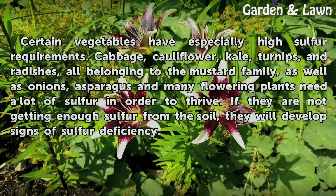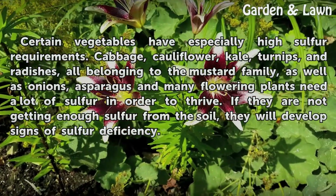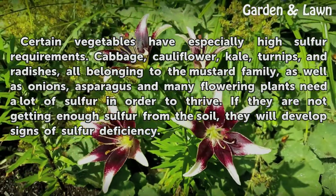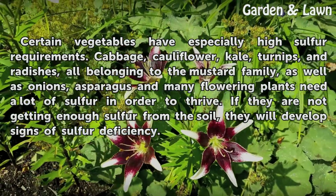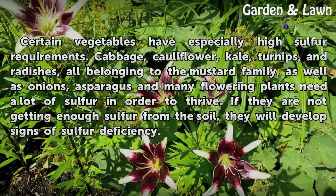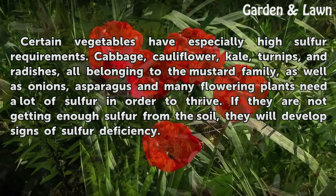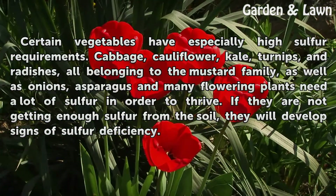Certain vegetables have especially high sulfur requirements. Cabbage, cauliflower, kale, turnips, and radishes — all belonging to the mustard family — as well as onions, asparagus, and many flowering plants need a lot of sulfur in order to thrive. If they are not getting enough sulfur from the soil, they will develop signs of sulfur deficiency.